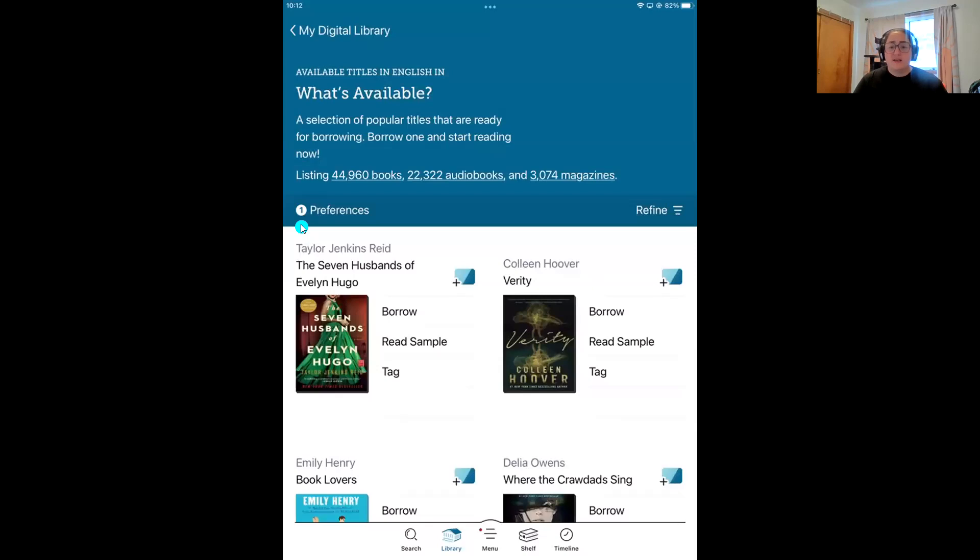I'm now going to move into tip number two, which is the sister tip to tip number one. It's going to be refining your browsing and searching so that you can find the books you like faster. We can see I'm starting out with 44,000 books, 22,000 audiobooks, and 3,000 magazines — quite a list. I could be looking through this list all day, so let's start narrowing this down.